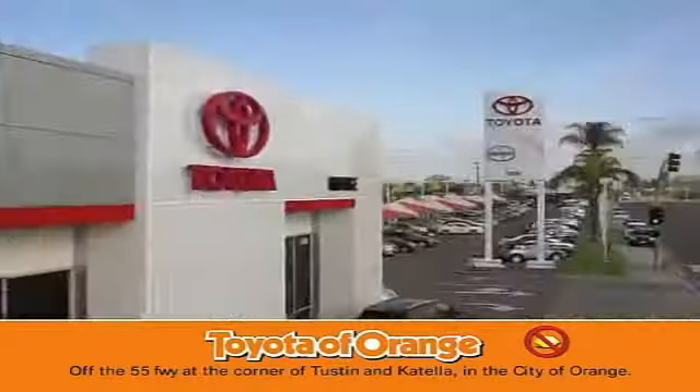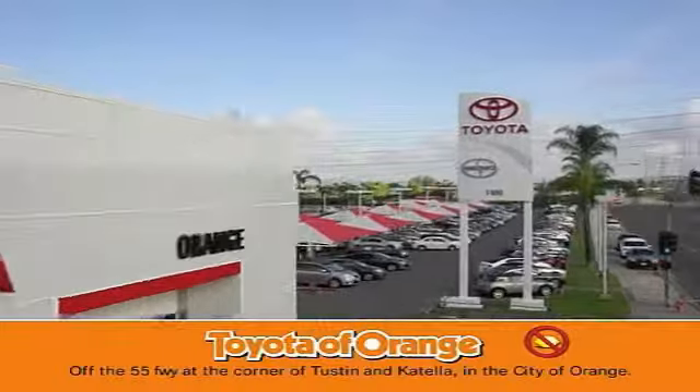Well, you won't get a lemon from Toyota.